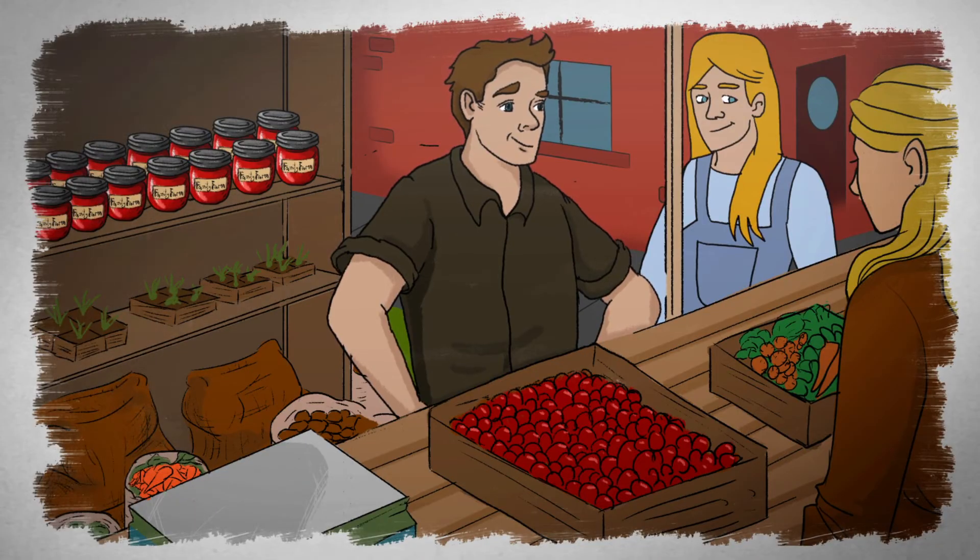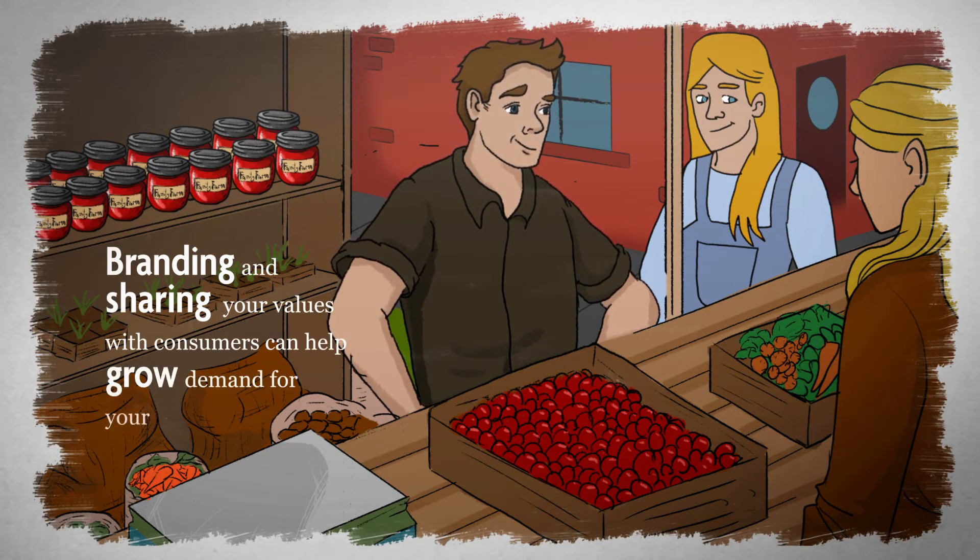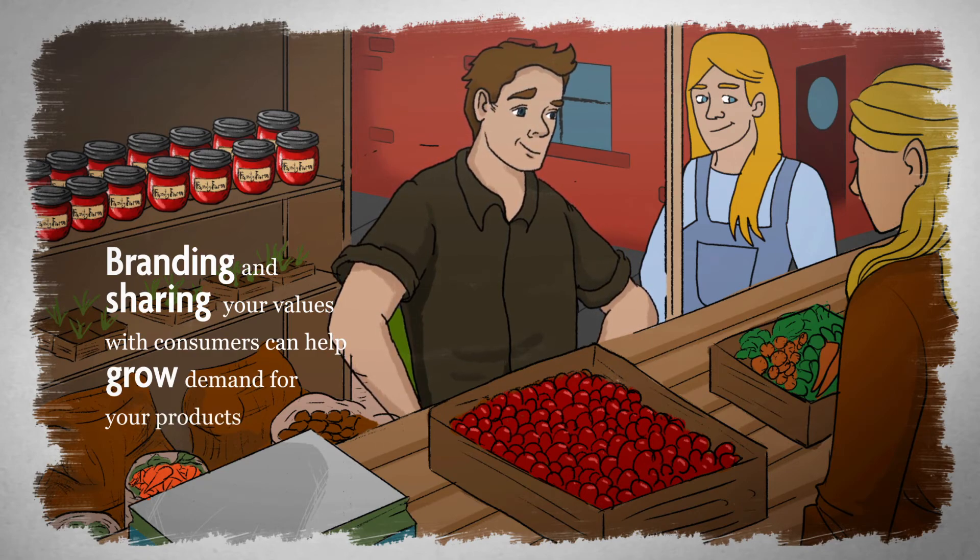Your story matters too. Branding and sharing your values with consumers can help grow demand for your products, allowing you to earn a premium for all the hard work you're doing on your farm.